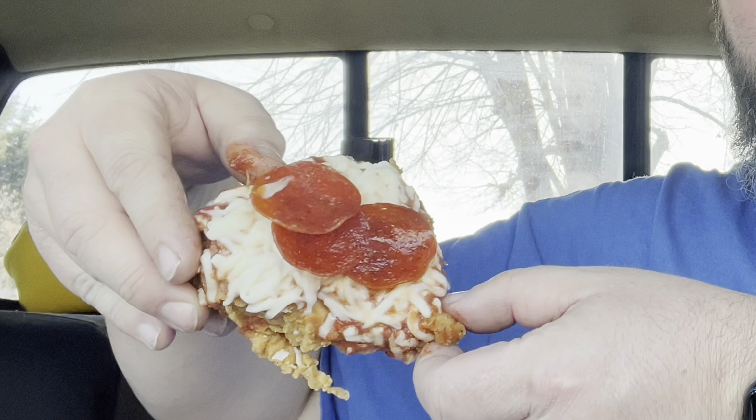Let me set it down here. There it is. It's got three pepperoni on here. Maybe it's better to eat with a fork — I don't know. But I don't have a fork, so we have to go with my hands. Here we go. The Cheatsa from KFC. That's actually really good.